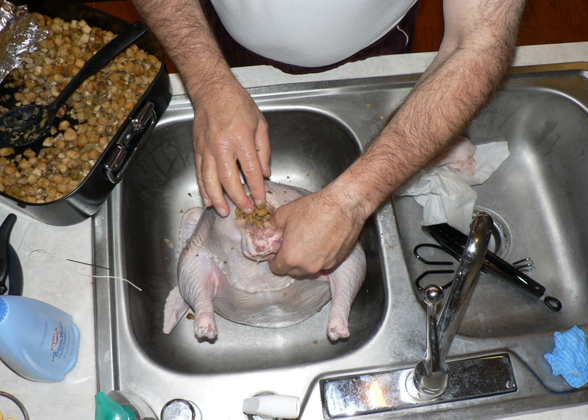Poultry stuffing often consists of dried breadcrumbs, sausage meat, onion, celery, salt, pepper, and other spices and herbs, a popular herb being sage. Giblets are often used. Popular additions in the United Kingdom include dried fruits and nuts, notably apricots and flaked almonds, and chestnuts.